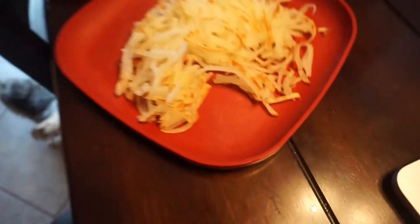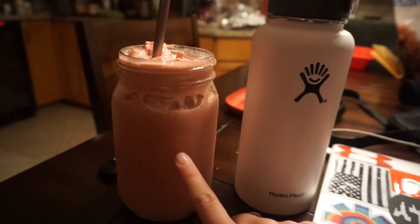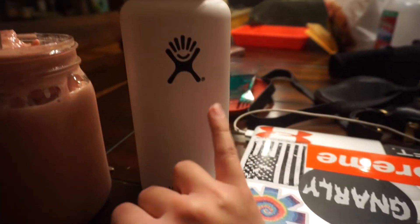Brussels sprouts, hashbrowns. Pre-workout shake: orange juice, strawberries, water, ice, and fat-free Greek yogurt. Drinking water, gonna watch some YouTube.